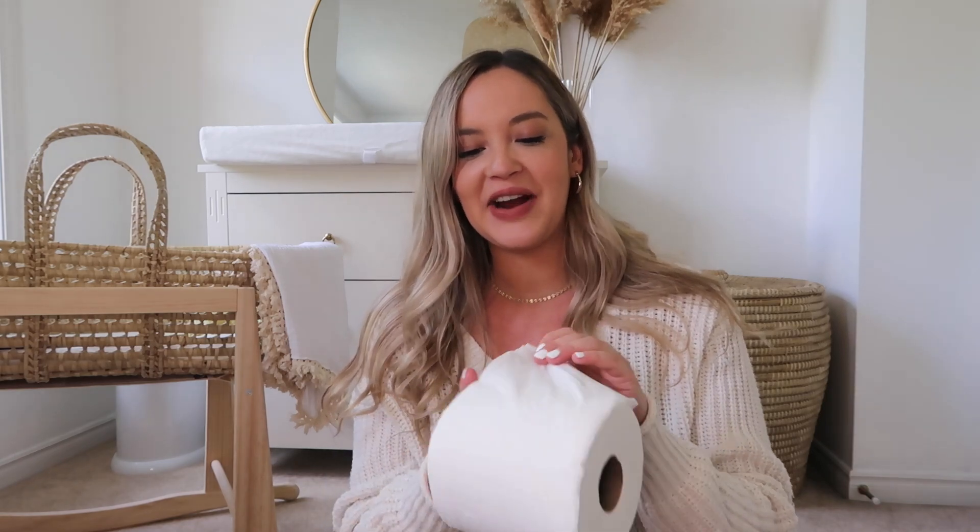I'm sure some of you will find this funny, but a lot of friends have actually recommended bringing a roll of very soft toilet paper. Apparently the toilet paper at hospitals in Canada is really thin and scratchy — definitely not what you want after you've just given birth. Jared and I got the softest toilet paper we could find from Costco, and I'm throwing a roll in the bag just in case.